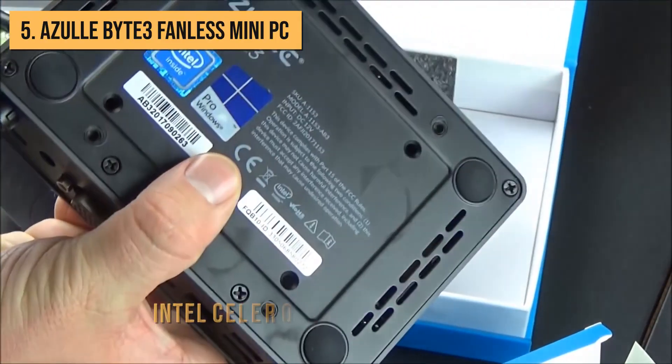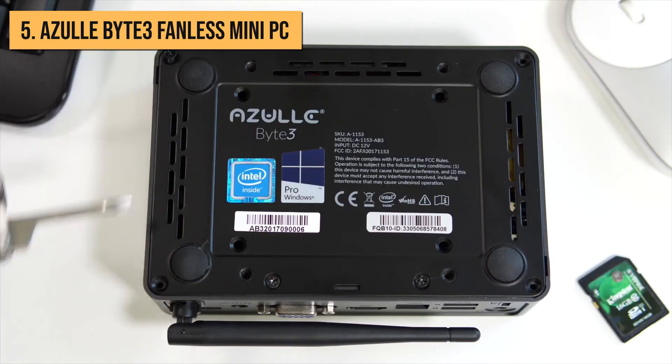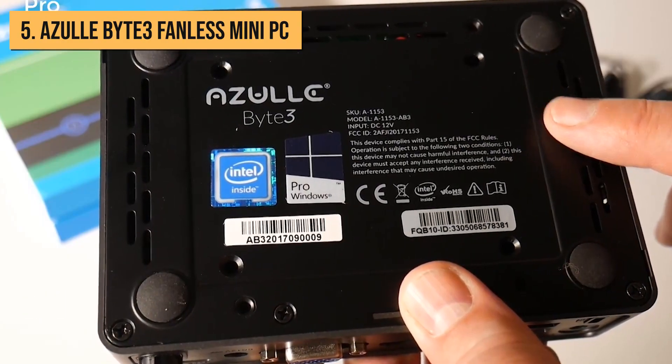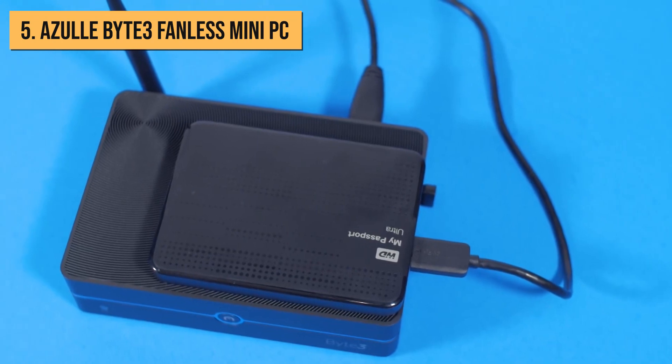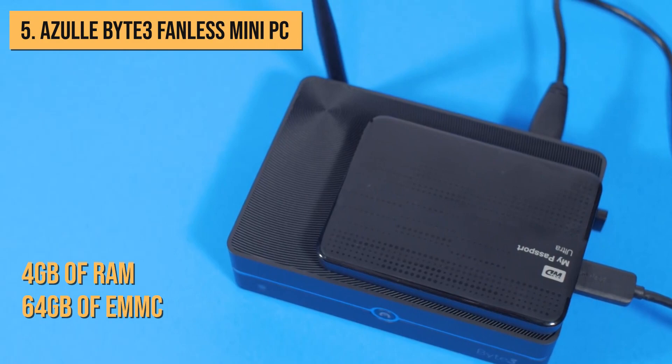Under the hood, you'll find an Intel Celeron N3350 dual-core processor capable of reaching speeds up to 2.4 GHz. While it may not be a powerhouse, it handles lighter workloads with ease. Accompanying the processor is a modest 4GB of RAM and 64GB of eMMC storage.